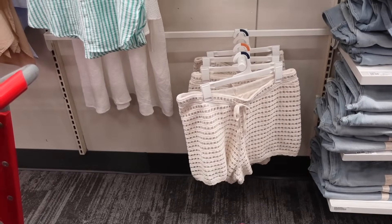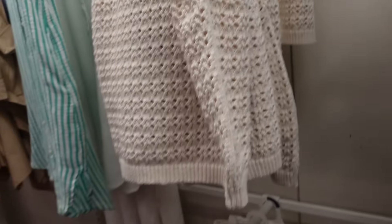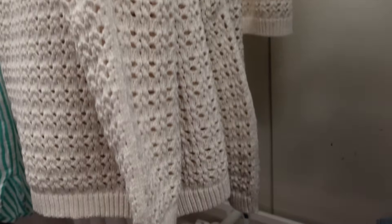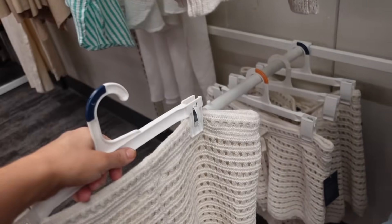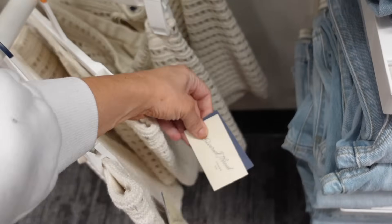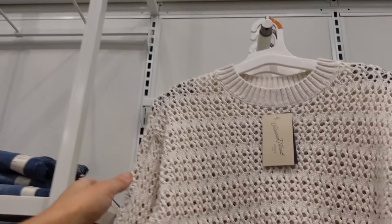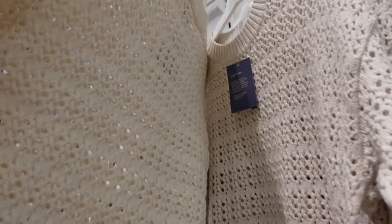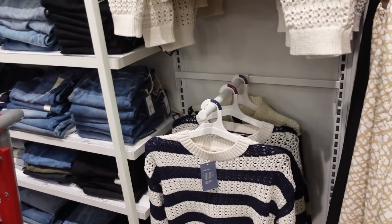Crochet top and matching shorts from Universal Thread. These have that higher neckline, sleeveless, open knit with a ribbed bottom, and seam fit through the back. In ivory and also comes in black. They're $25. The shorts have that drawstring, ribbed bottom, and are lined — also $25. It's also matched to these sweaters with the ribbed neckline, drop sleeve, ribbed dress with the ribbed bottom, and they're going to be $30. They also come in white and blue stripe.